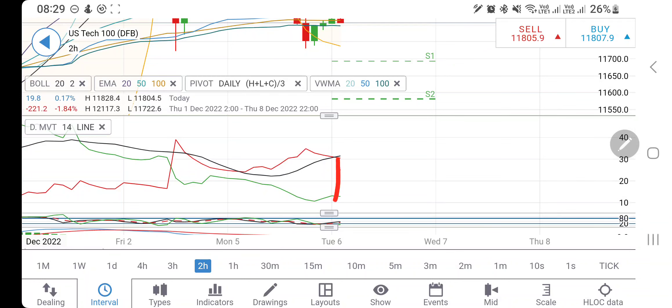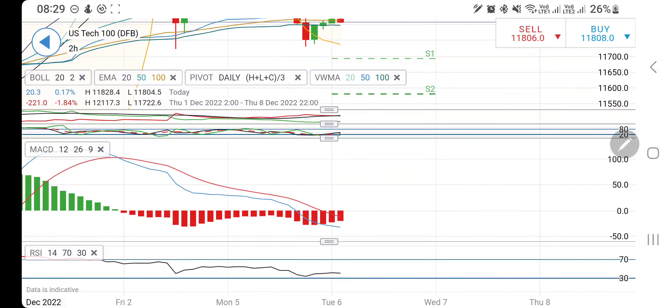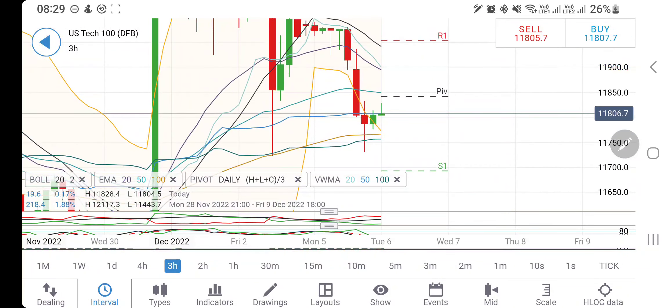11,500 is going to be another maximum support. Directional movement is divergent and bearish. Stochastic was oversold and now looking upwards. MACD is bearish trying to converge and RSI is trading flat. On the three-hour charts, we similarly had seen a reversal candle and consolidation, and it has tried to break out of that zone.